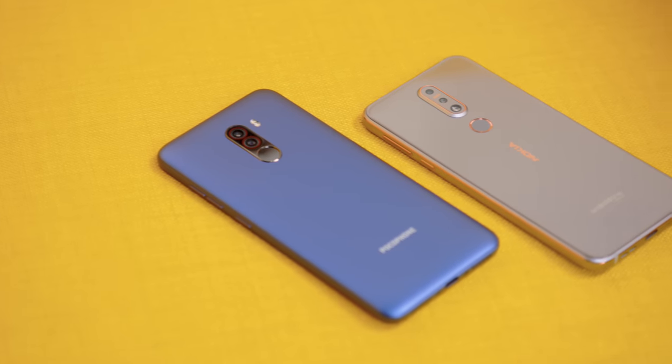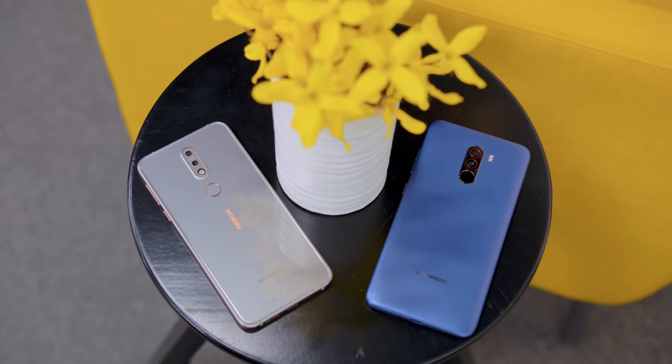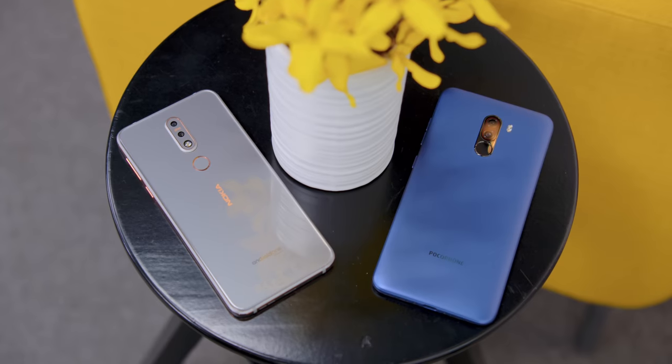At least here in the US, both of these phones are easily available on Amazon — links in the description — but the main difference is that while the Nokia does come with a warranty here, the Pocophone actually doesn't have any US warranty. Your results will vary based on what country you're in, but that might be a deal breaker for some people. The build quality and especially the software is really impressive on the Nokia, but I have to give this one to the Pocophone. Not only is it a great overall package, but with the hundreds of dollars you're gonna save versus a bigger, more expensive flagship, you could even buy yourself a pair of shiny new MassDrop headphones, available right now at the link in the description.